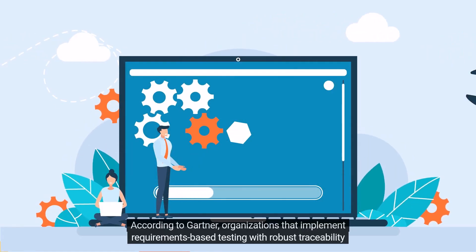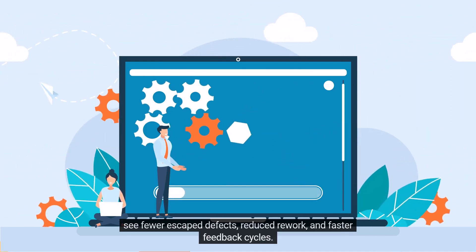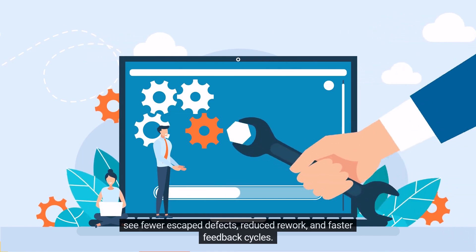According to Gartner, organizations that implement requirements-based testing with robust traceability see fewer escape defects, reduced rework, and faster feedback cycles.